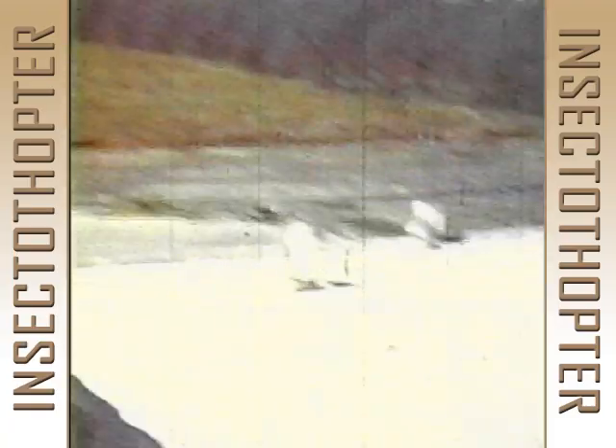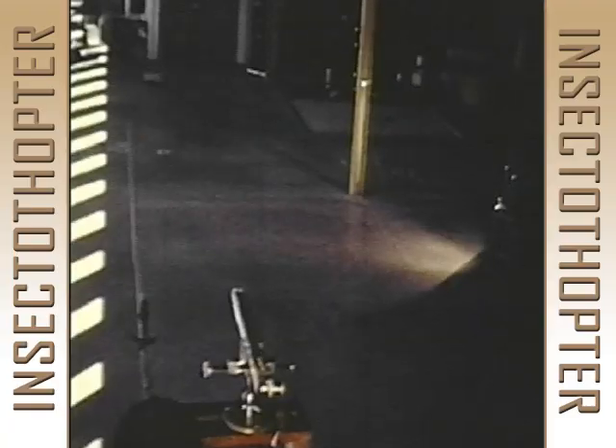But because control in even a slight crosswind proved too difficult to overcome, the Insectothopter never became operational.